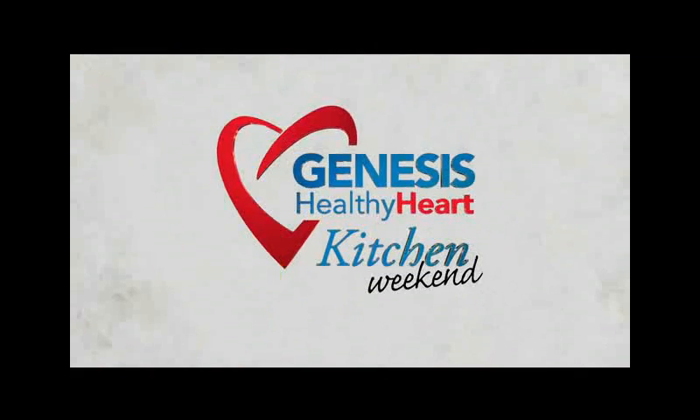Let's talk about getting healthy. This is Genesis Healthy Heart Kitchen Weekend with your host Ken Kroken. Welcome back to the Genesis Healthy Heart Kitchen. I'm Ken Kroken and joining me this week we have two guests from the Genesis Heart Institute.